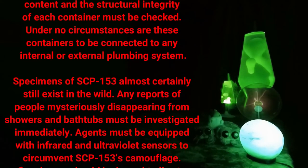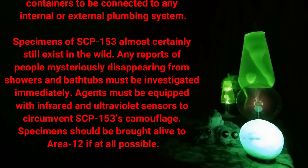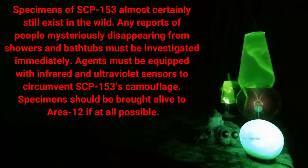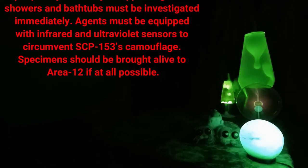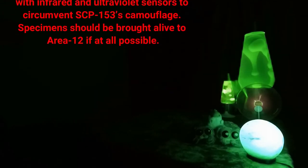Specimens of SCP-153 almost certainly still exist in the wild. Any reports of people mysteriously disappearing from showers and bathtubs must be investigated immediately. Agents must be equipped with infrared and ultraviolet sensors to circumvent SCP-153's camouflage. Specimens should be brought alive to Area 12 if at all possible.